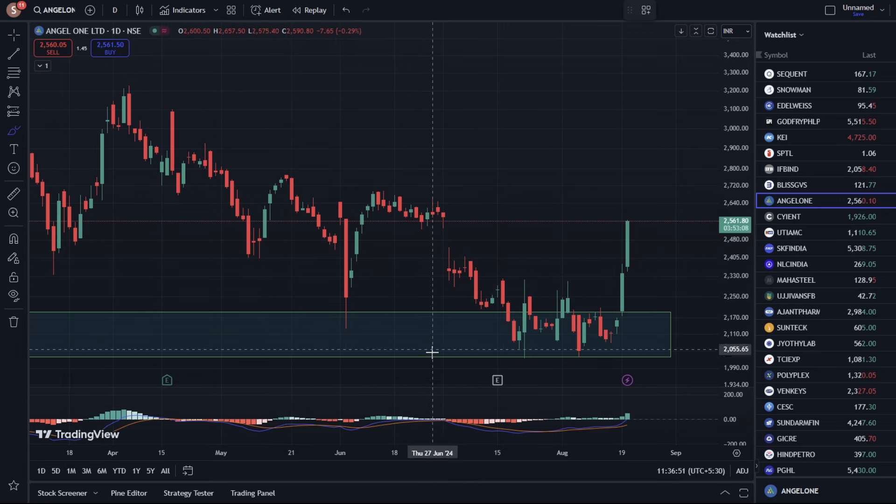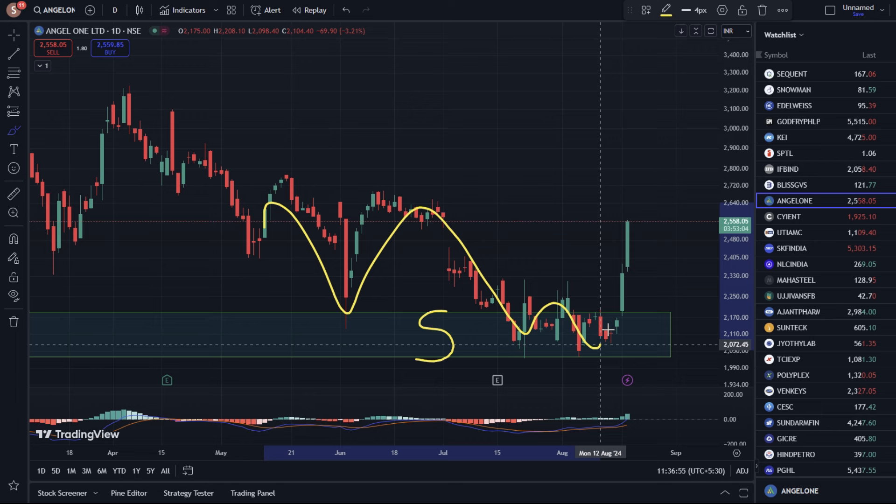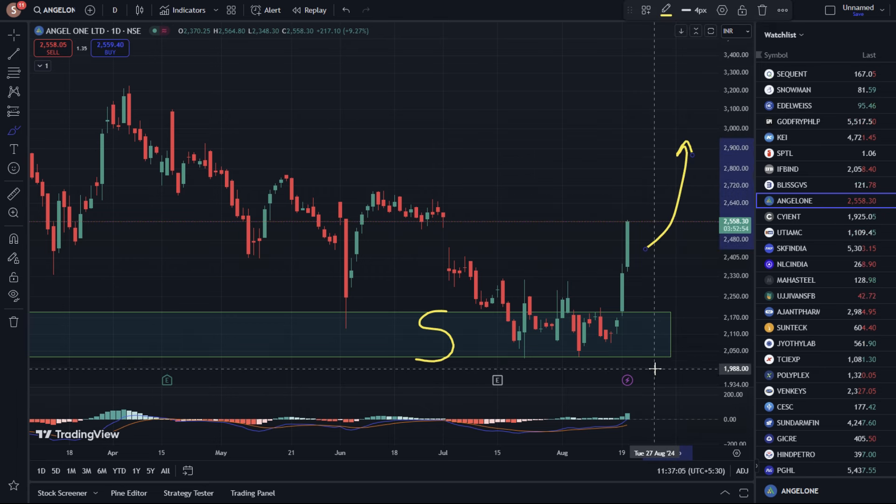Now, the stock has come to a major important support zone, because it has taken support multiple times at this level. We have seen the stock in the last 2 days. We can see the stock is in this major support zone.